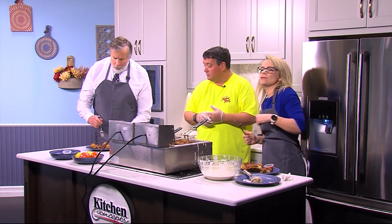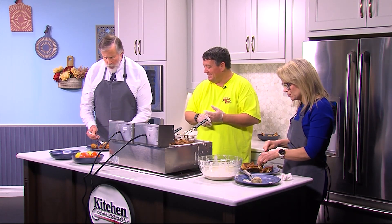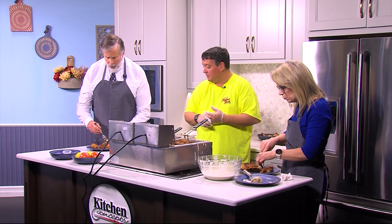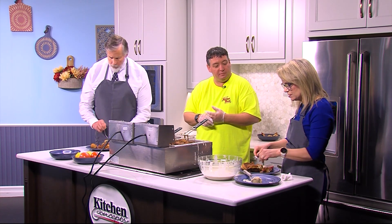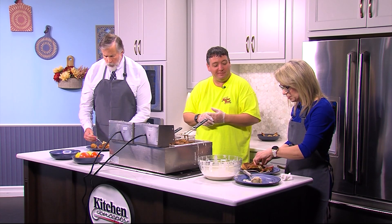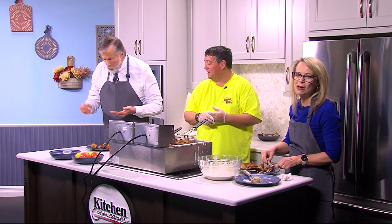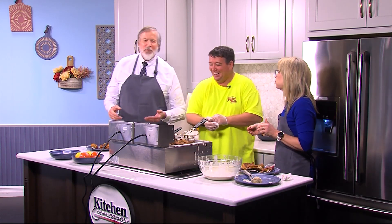You ever notice Jimmy has a happy 'that tastes good' dance? That's the dance we want everybody to have! This is some good stuff — fantastic. Joe, I think you're going to have a fabulous season this year. I'm looking forward to it. Do you think we could talk him into doing the rest of the show while we finish eating? Joe, you are the best — thank you so much.